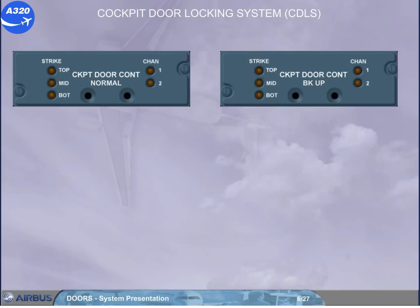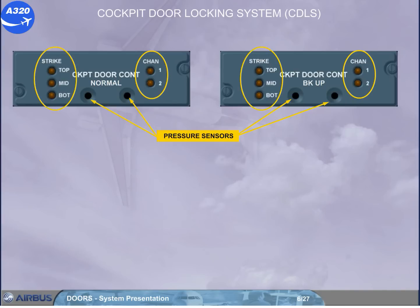The control unit also handles unlocking the door in case of cockpit decompression, and activating the access request buzzer. Each cockpit door control panel has two pressure sensors enabling rapid pressure variation to be detected, pressure sensor failure indications, and electrical locking strike failure indications. Note: the normal indication for these failure indications is light off.